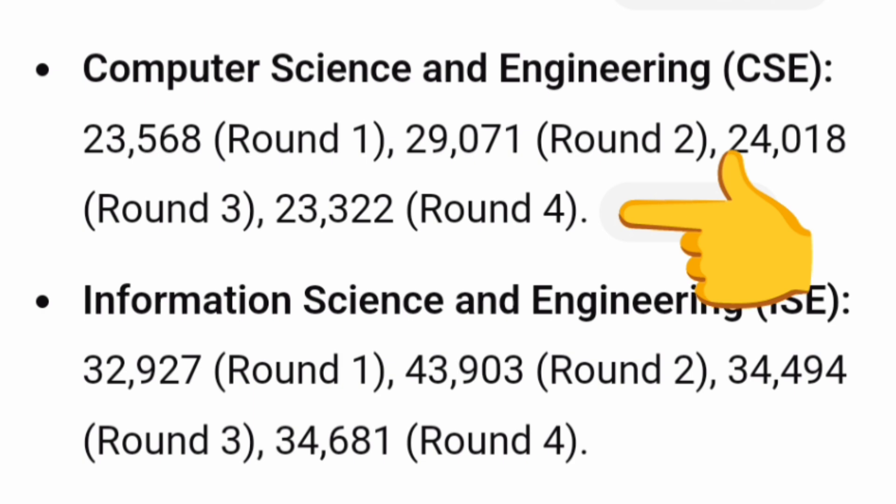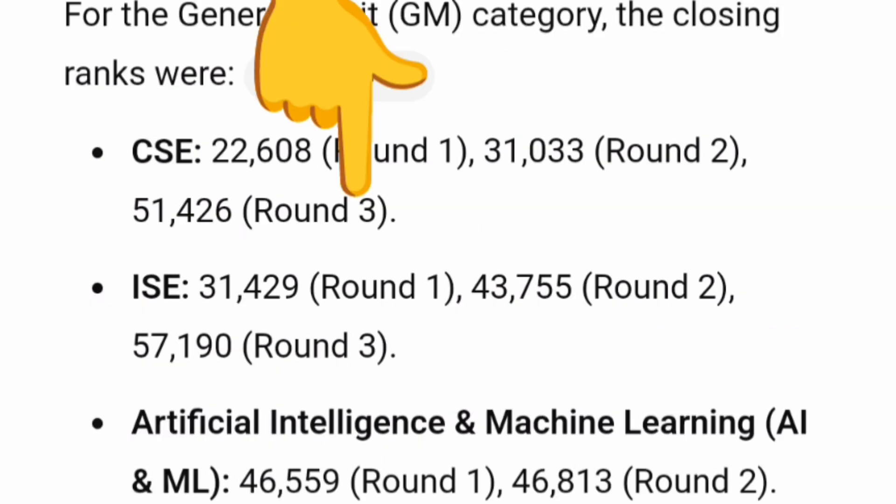Information Science Engineering in round 1 was around 32,000 rank, went to 43,000 in round 2, around 34,000 in the extended round and mop-up round. So it is quite difficult to get through KCET. For COMEDK, also for general merit: CSE round 1 was 32,608, round 2 was 31,000, round 3 went to 51,004. Information Science was 31,429 in one round, then 43,000 and 57,000 in later rounds. AIML was around 46,000 in rounds 1 and 2, approximately 52,000-53,000 in round 3. Getting computer-related branches is also tough through COMEDK.